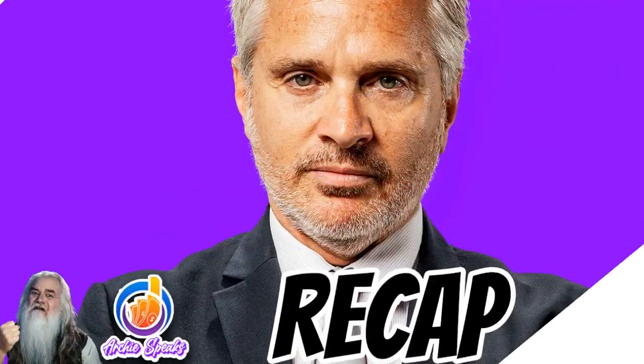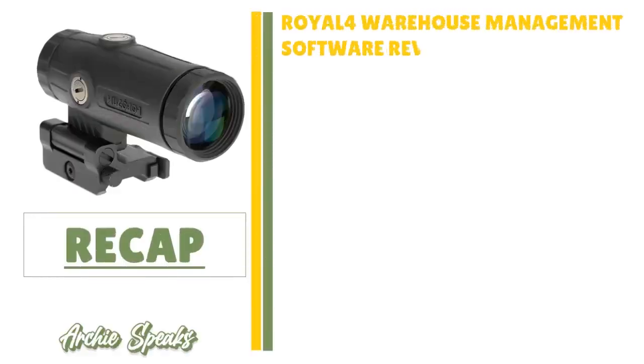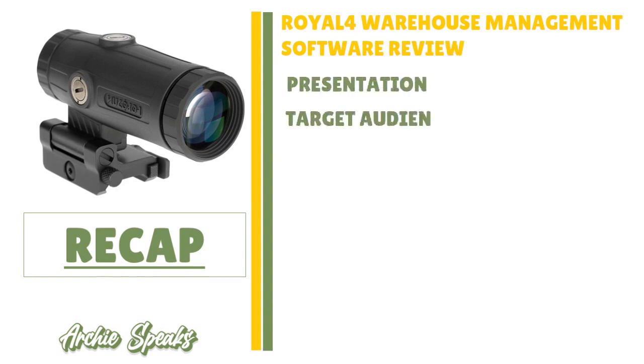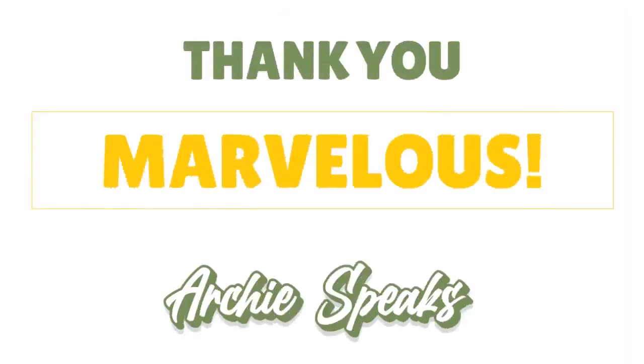Thank you so much for your attention. In today's conversation, I talked about REL4 warehouse management system, covering the general presentation, target audience, features, pricing, pros and cons, value added, and extras. Thank you, God bless you — until next time, stay marvelous.